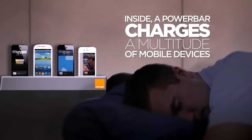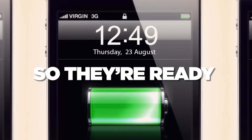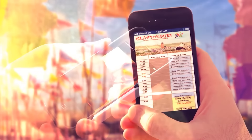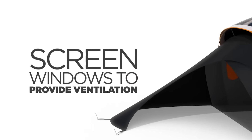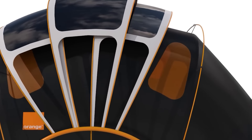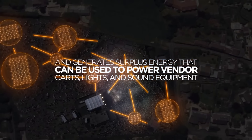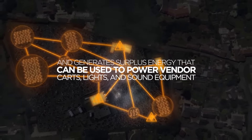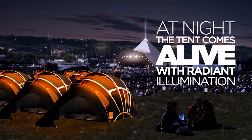The tent also lets you spend the night comfortably thanks to a built-in heating system in the floor. The creators also addressed the common festival problem of finding your tent among over 100,000 attendees — the glocation technology means that if you send a text message to your tent, it will light up. And it looks incredibly classy too.